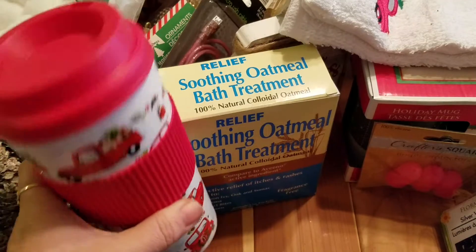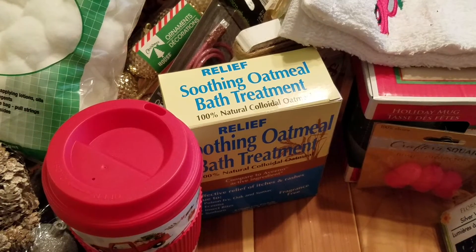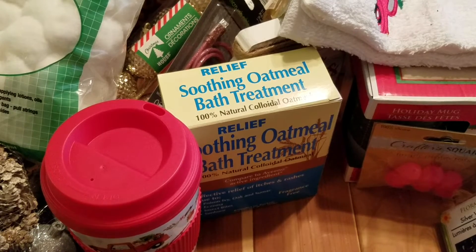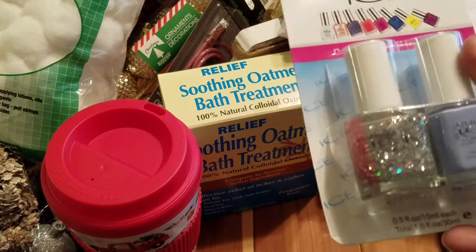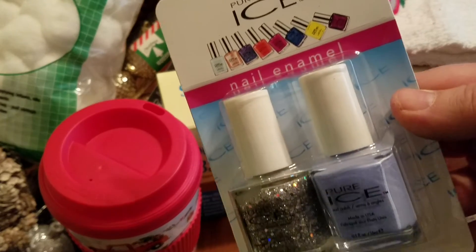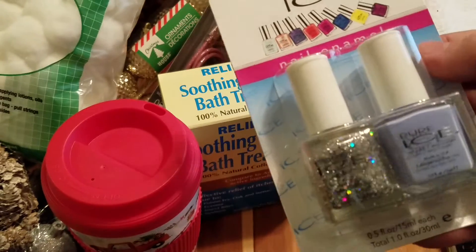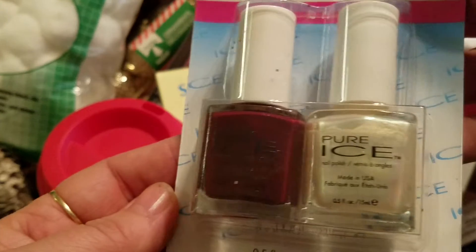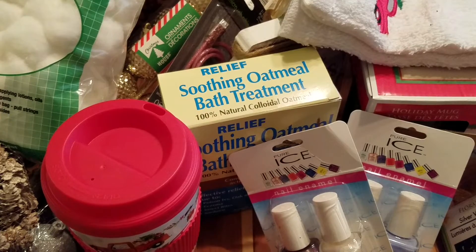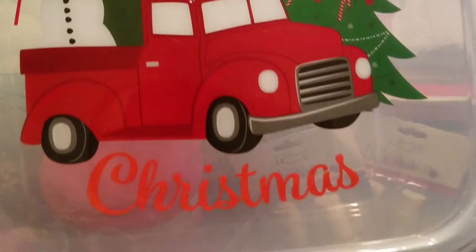Then I found the Ice On Pure Ice nail polishes in a two-pack, so I picked these up for stocking stuffers. I just picked up two of those.